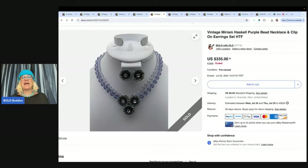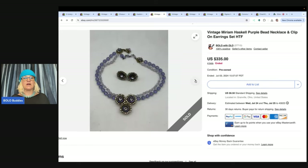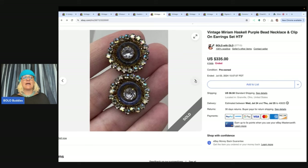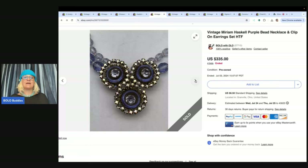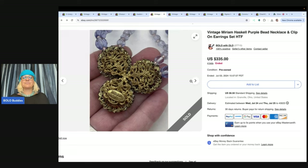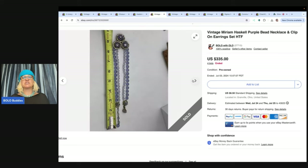This is a Miriam Haskell purple bead necklace and clip-on earring set. It is gorgeous. I found this and was like, oh my goodness, look how gorgeous it is. So I started the auction at $250 and I had immediate offers for $200, so I knew I had something good. See it right there — Miriam Haskell. It ended up selling for $335. I went into the buyer's store and all she sells is pretty much Miriam Haskell — she's got stuff in the thousands of dollar range. And I'm like, what did I just sell? She left me feedback that said great price or something like that.